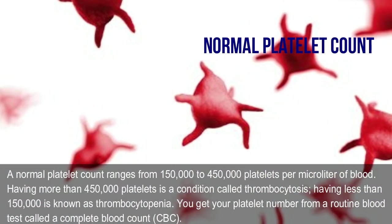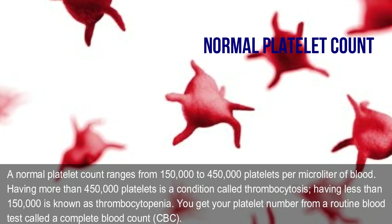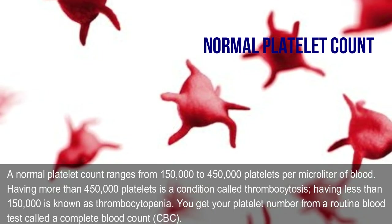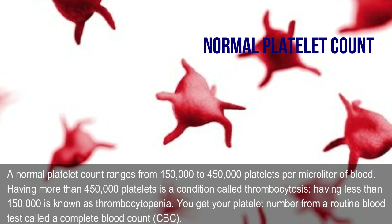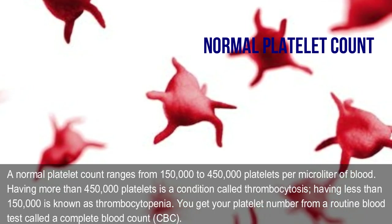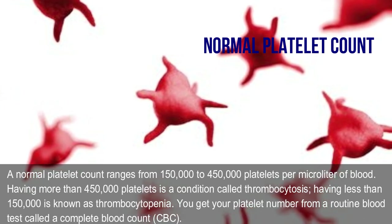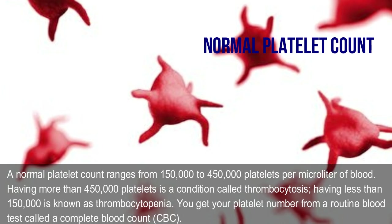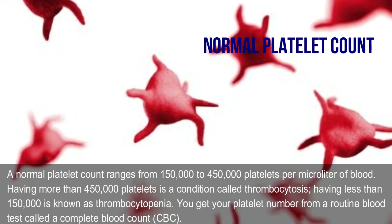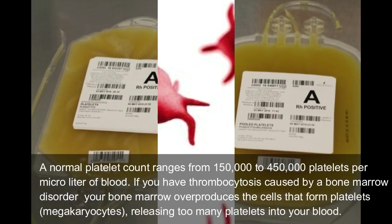What is a normal platelet count? A normal platelet count ranges from 150,000 to 450,000 platelets per microliter of blood. Having more than 450,000 platelets is called thrombocytosis, and having less than 150,000 is known as thrombocytopenia. Your platelet number is obtained from a routine blood test called a complete blood count (CBC).